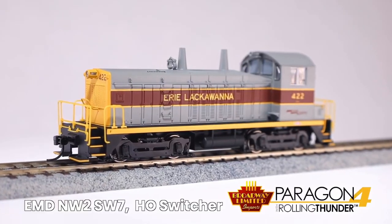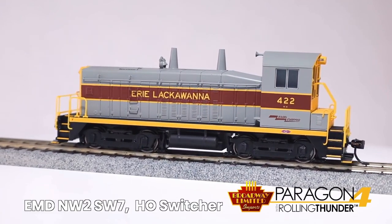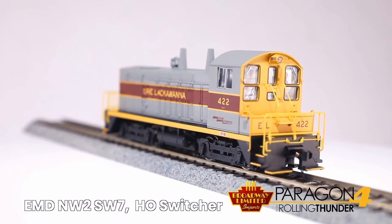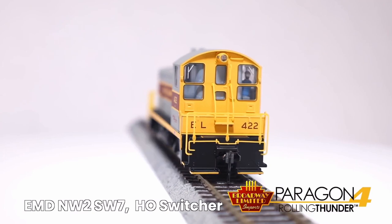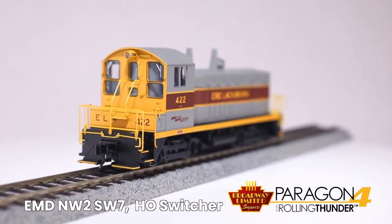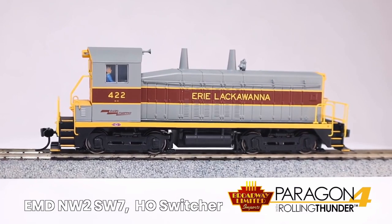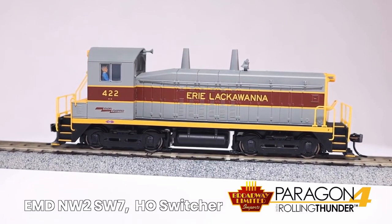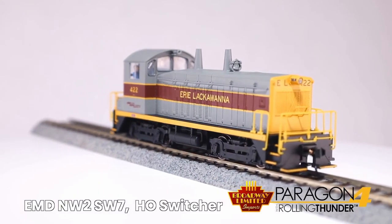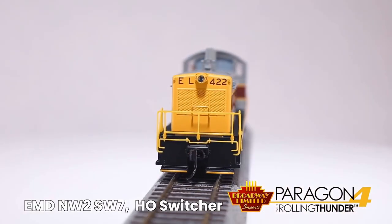The NW2s and SW7s feature Rolling Thunder, they're dual mode, and they have precision drive mechanisms engineered for heavy towing and smooth slow speed operation. They include a can motor with skew wound armature, all-wheel electrical pickup, ABS plastic body with die cast chassis, premium caliber painting, and many separate applied details such as handrails, grab rails, cab glass, smokestacks, bell, and more. Factory installed engineer figure included.